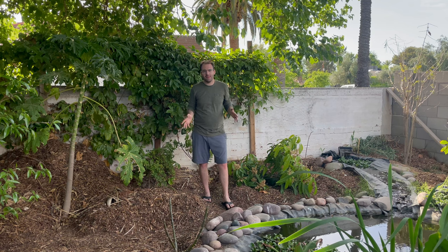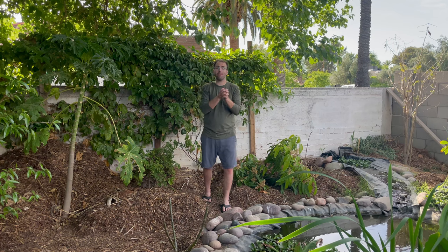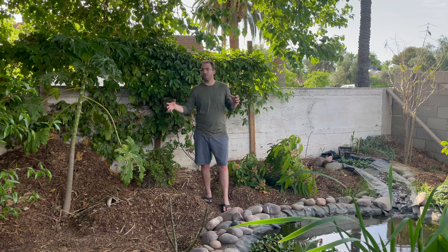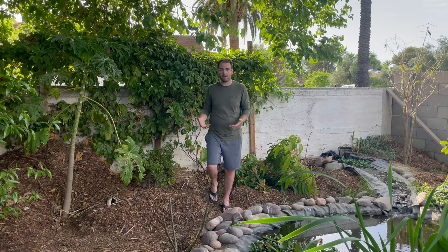Moving on to the next section, we have a lot more trees. I like to densely plant my trees, especially our ultra tropicals, because it allows them to create a microclimate where they have better success — especially in the summer heat and winter cold. Planting trees more densely together provides more of that forest microclimate and definitely allows them to thrive here in the Phoenix desert.